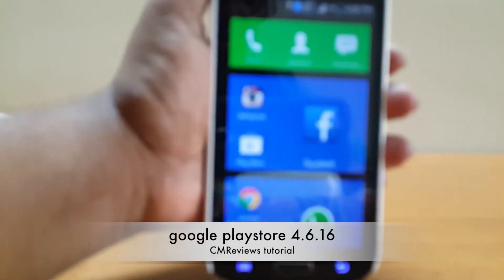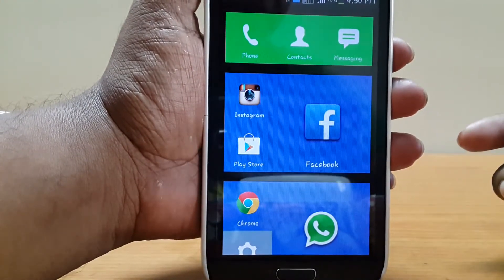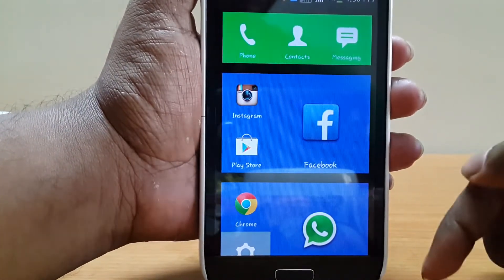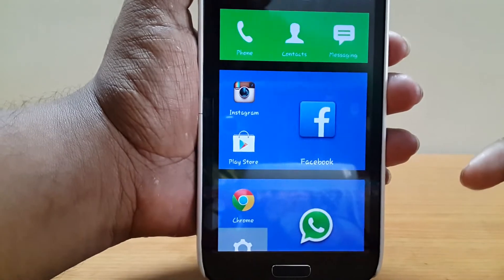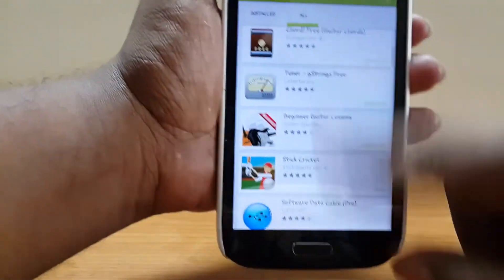Hey guys, it's Jinmay here and today I'm going to show you the new update on Google Play Store. You won't get this update directly, but you need to go to the link in the description and download the APK. Once downloaded, you can install the APK like any other app.